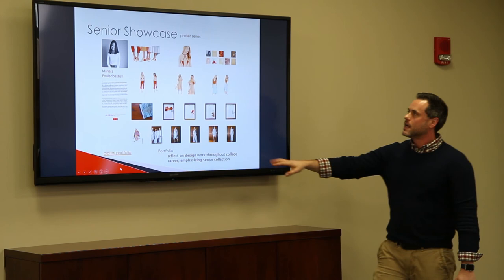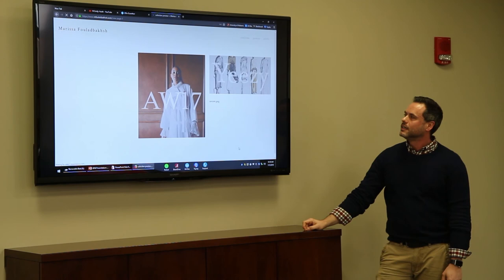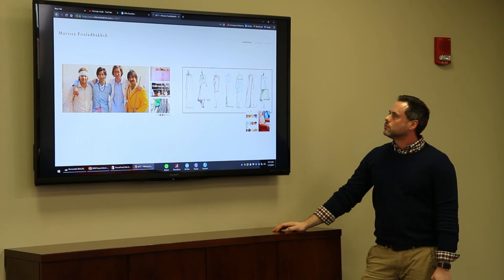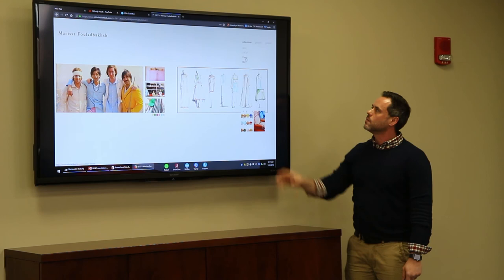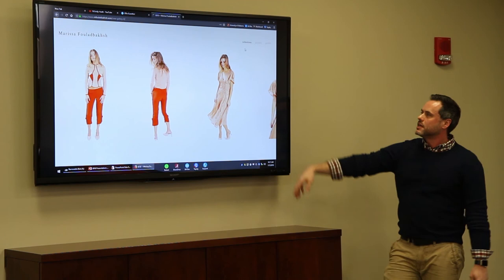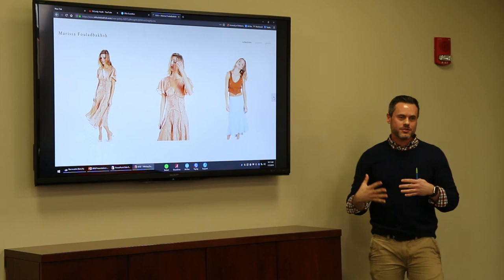Here's another student — everyone's totally different, they all have different customers and collections. We're looking at her SS18 collection. Finding models that are comfortable in front of the camera is key, because presentation ties everything together. This is what students would actually send to an employer to apply for a job, and when they go on the interview they'll have a physical portfolio as well.